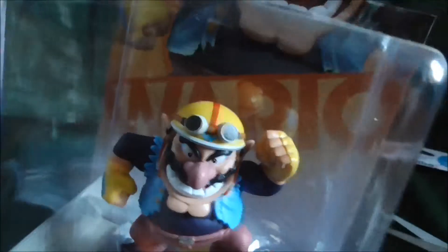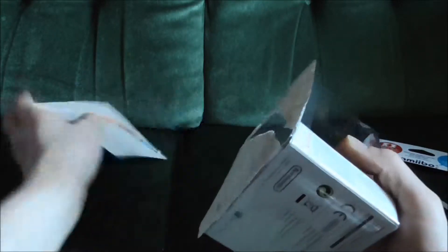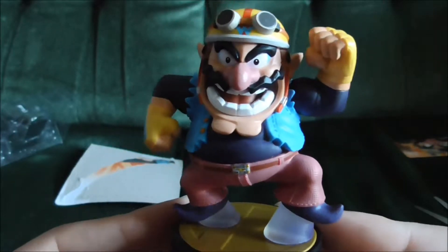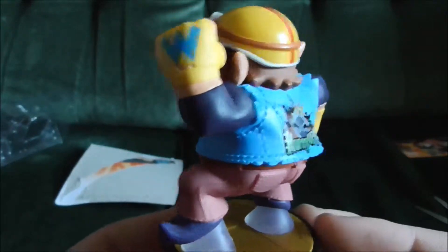Wario, and there he is in his box trying to escape — but let's get him out of there. He's quite chunky as you can probably tell. We'll do a little rotation and then we'll get some close-ups.